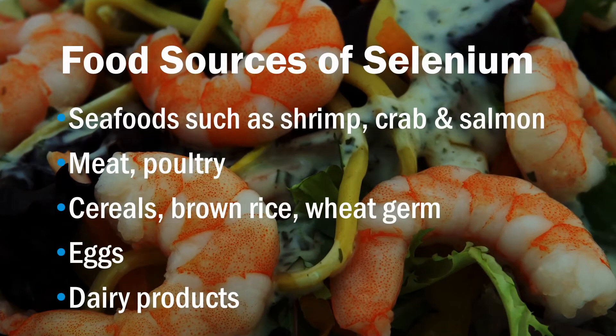The good sources of selenium are Brazil nuts, seafood such as shrimp, crab and salmon, meat, poultry, cereals and other grains such as brown rice and wheat germ, eggs and dairy products.